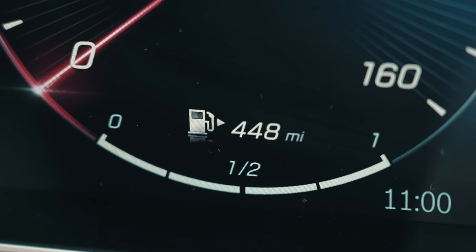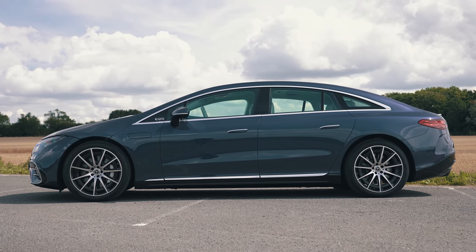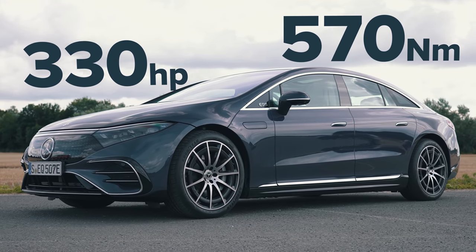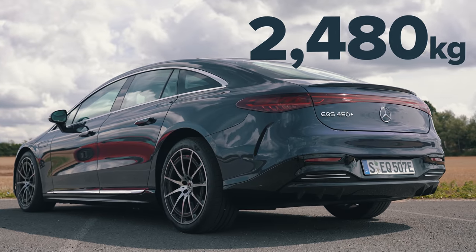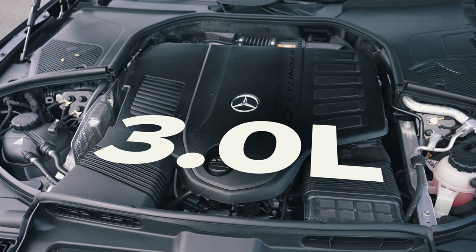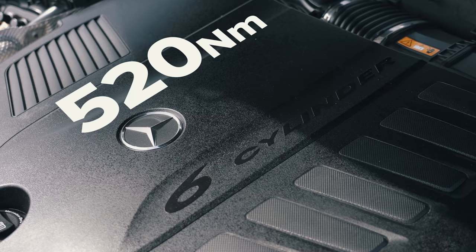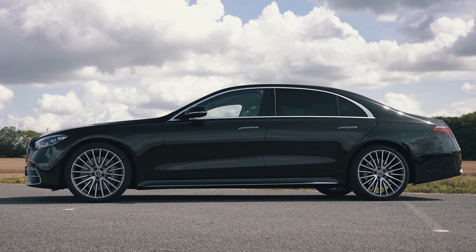The EQS is the entry-level model with one motor driving the rear wheels, putting out 330 horsepower and 570 Newton metres of torque. It's quite heavy because of that 108 kilowatt-hour battery, coming in at around two and a half tonnes. This long wheelbase S-Class is lighter - around 2,100 kilos - and has a 3-litre straight-six turbocharged petrol engine with 435 horsepower and 520 Newton metres of torque, with a nine-speed automatic gearbox with a torque converter driving all four wheels.